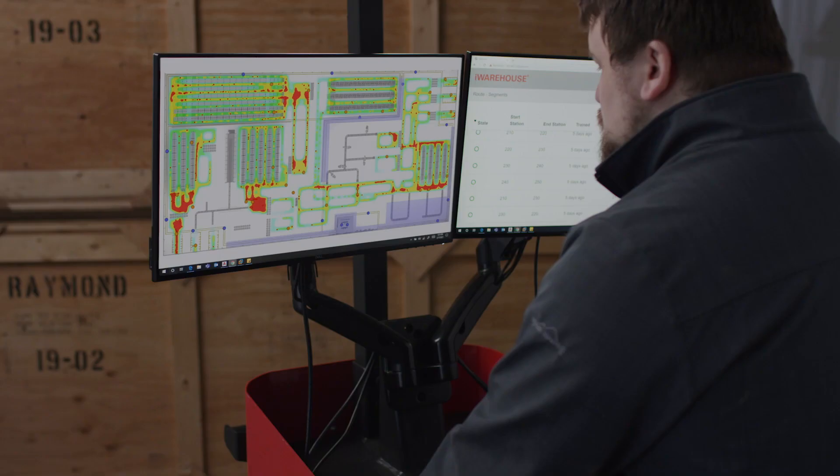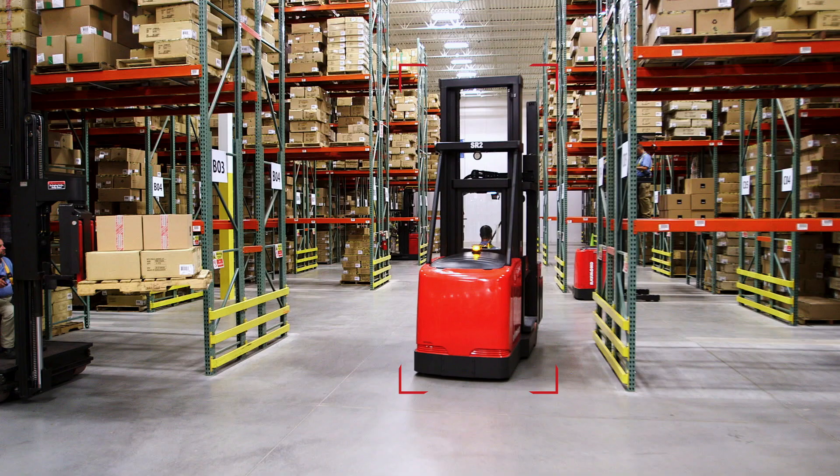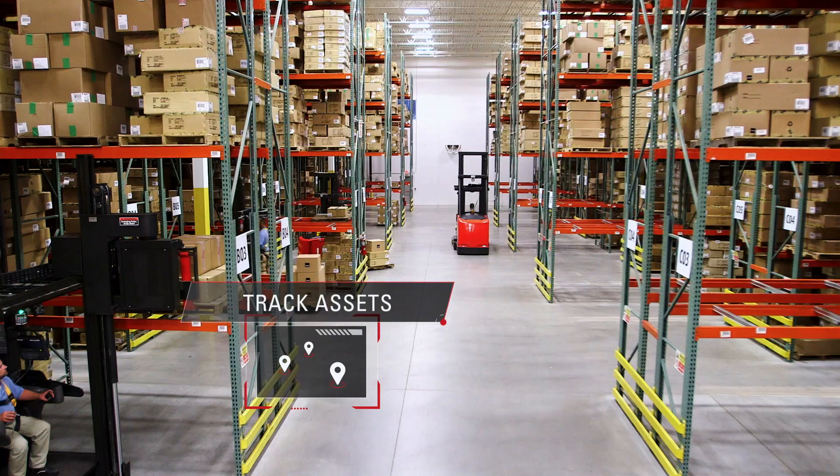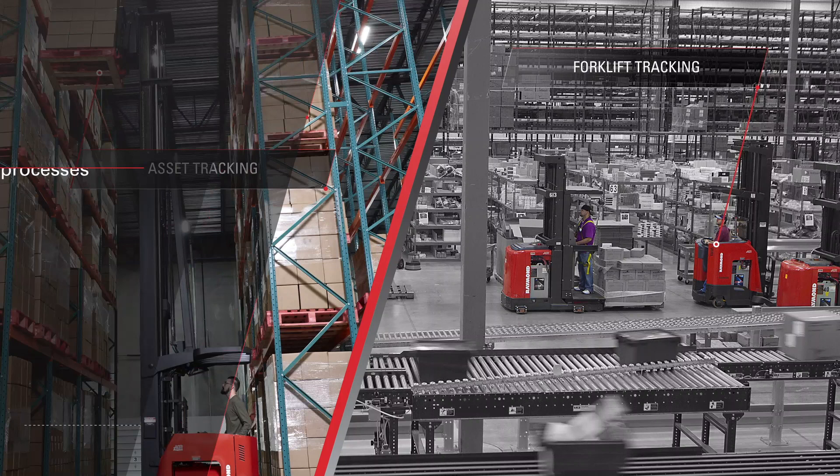The iWarehouse Real-Time Location System, or RTLS, allows you to manage your operation easier and more effectively by monitoring and identifying the movements of lift trucks, personnel, and assets in your warehouse. Through highly accurate geofencing, zoning, and tracking capabilities, RTLS can optimize your processes, reinforce training, reduce operational costs, and deliver a fast ROI.